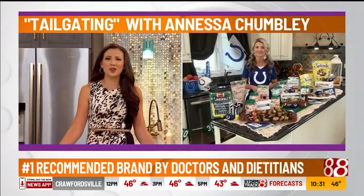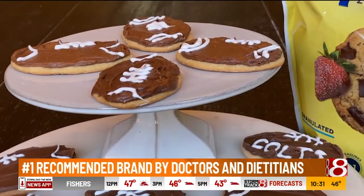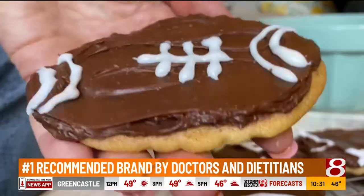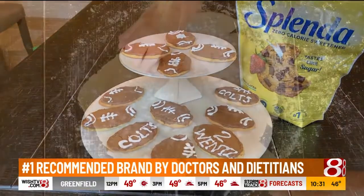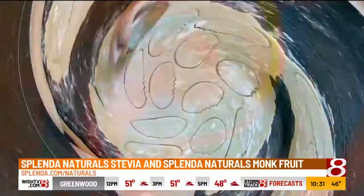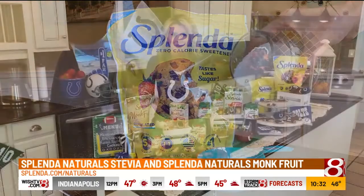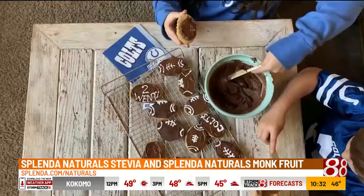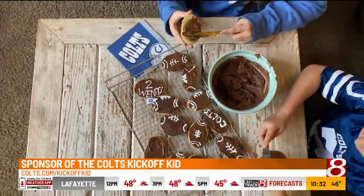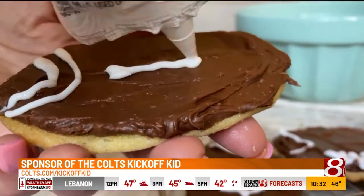It sounds so delicious, everything that goes in there. What about a game day dessert that won't sideline your diet? I always have dessert on hand. How fun are these frosted football cookies? The secret is I used Splenda granulated sweetener in both the cookie and the frosting. It measures cup for cup just like sugar but has zero calories, so it's the perfect swap. As I was making these with my kiddos, I thought it's so fun to sit down together, write out your favorite team on the cookie — of course the Colts — maybe your favorite player's number, and really get creative with it.